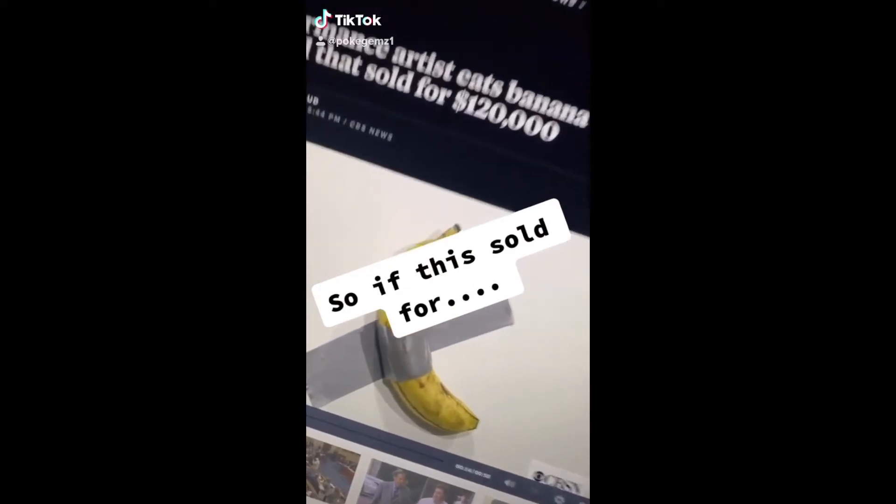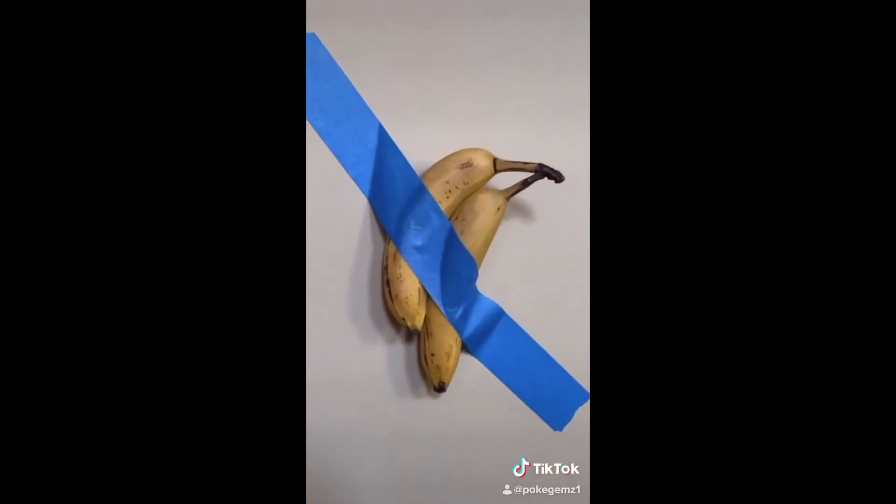This one's just crazy. I mean, a banana selling for $120,000? I'll sell two.